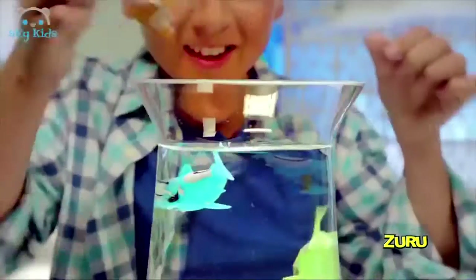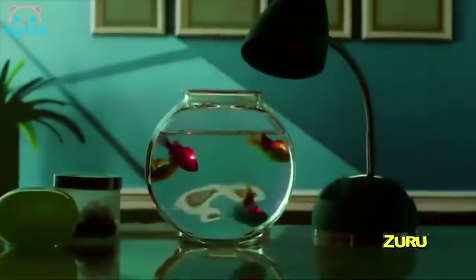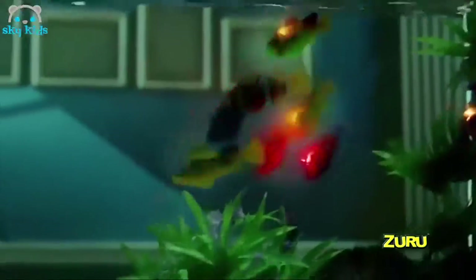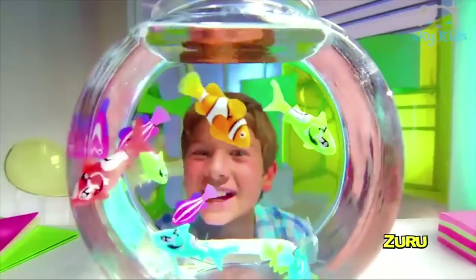RoboFish, RoboFish swim anywhere — so real you'll be amazed. RoboFish swim in the dark with their LEDs. Water activates the light sensor so you can see. Eight fish to collect and light up your bowl, bath, or pool. LED RoboFish just got more cool.